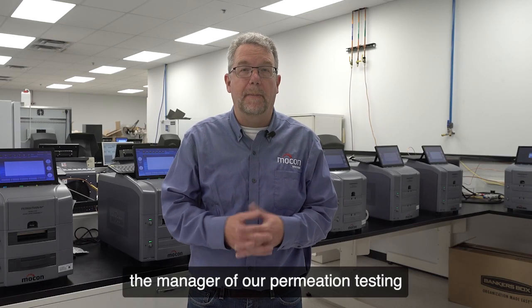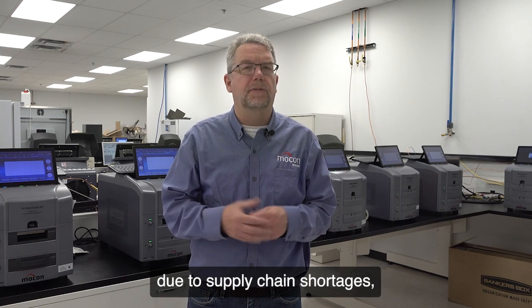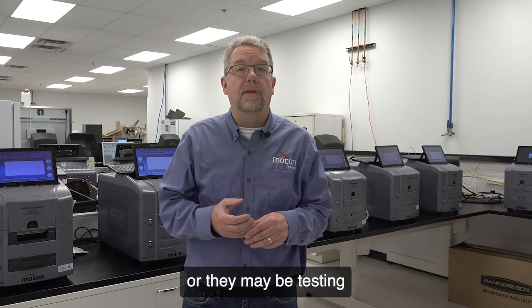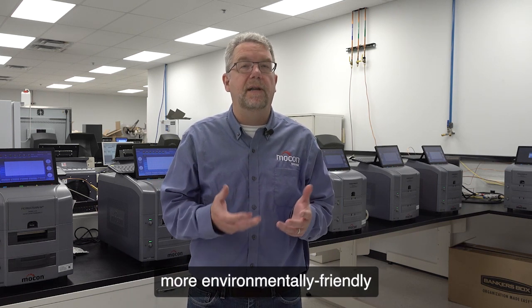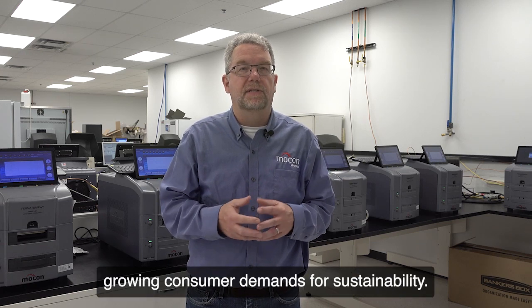Hi, I'm Joel Fisher, the manager of our permeation testing lab here at Amitec Mocon. Our clients may have to turn to new materials due to supply chain shortages, or they may be testing more environmentally friendly packaging to meet growing consumer demands for sustainability.